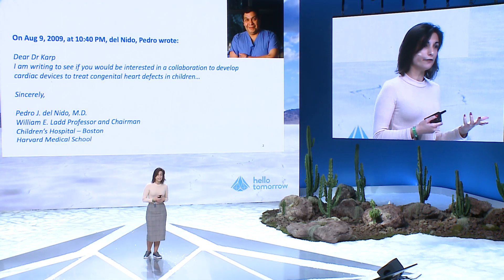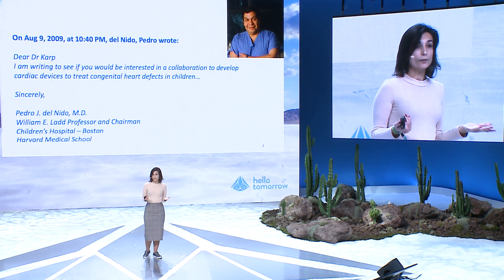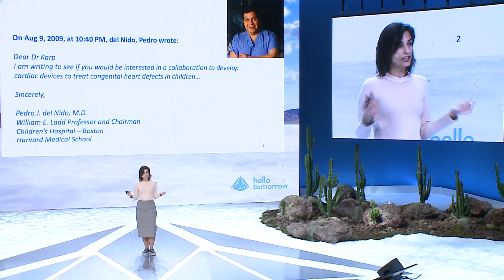Today, the current solutions that clinicians like Dr. Pedro Del Nido have is to basically suture these defects in highly invasive procedures, or they can use bulky metallic devices applied minimally invasively inside the heart. But since they are metallic, they can induce damage on the heart because they are quite stiff, and they are also not biodegradable. So as the child grows, very often these devices need to be replaced with bigger devices to keep these defects closed while allowing the heart to grow.